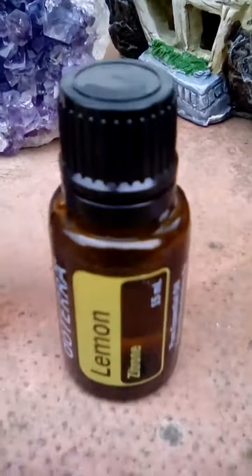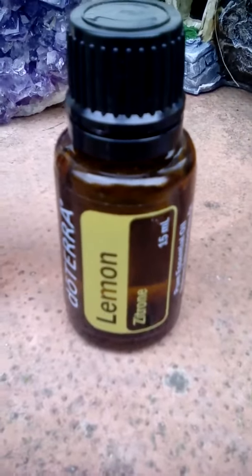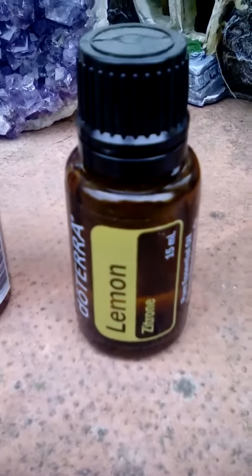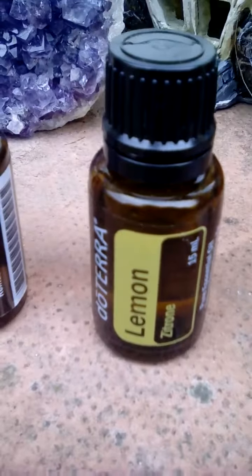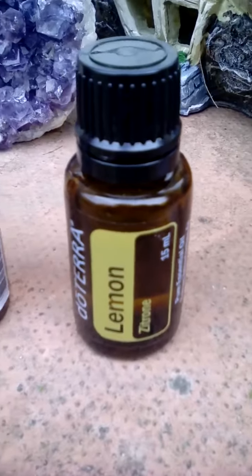She really doesn't like this in her water. I tried the DigestZen last week when she had a runny bottom, but she didn't want that in her water — she ate it in her food. But she really seems to like the lemon. I've been putting that in her food too.